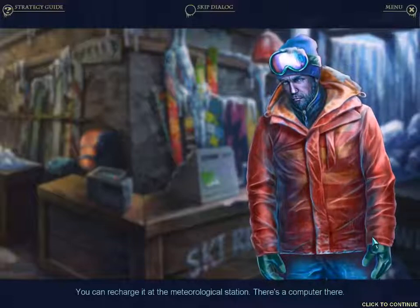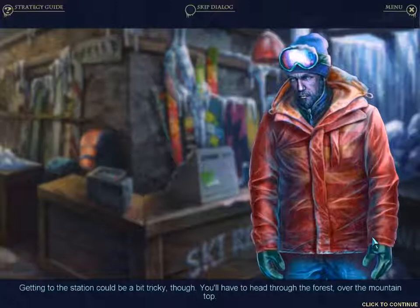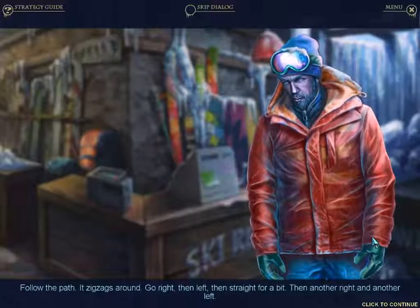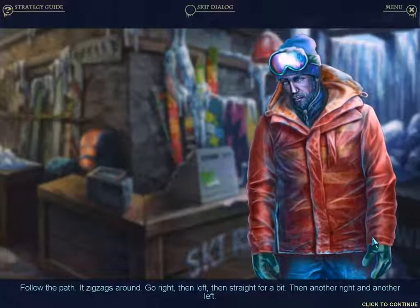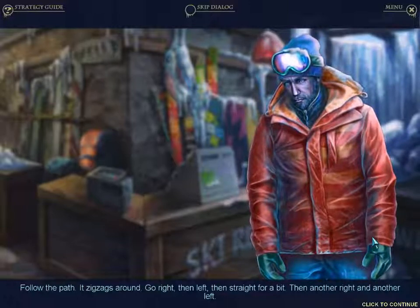There's a computer — you're talking about Quebecois. You meant actual French people. Getting to the station could be a bit tricky — you'll have to head through the forest over the mountaintop. Follow the path, it zigzags: go right, then left, then straight for a bit. Right, left, straight, right, left.